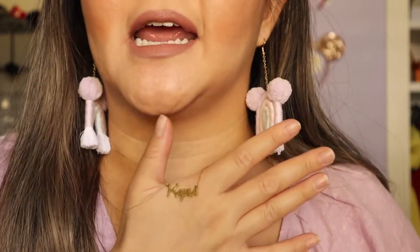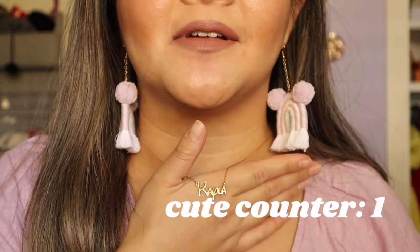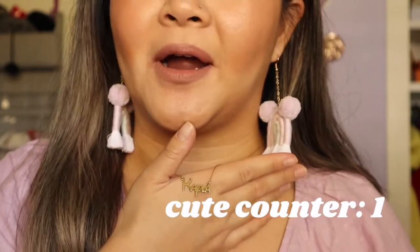I only have four necklaces to share with you guys, so I'm just going to start off with that. The first necklace is the Kayla necklace that I'm wearing right now. I've talked about this a lot on my channel — this was gifted to me by my friend Remy. I believe it's from DM, and I forget the small shop name, but I will link it down below. It just has Kayla in the Disney font, and I think it is super cute — it's definitely something I always love to wear, whether I'm at the parks or at home.